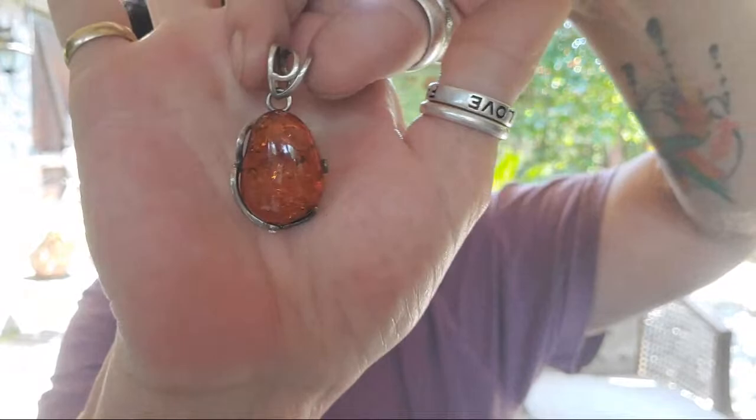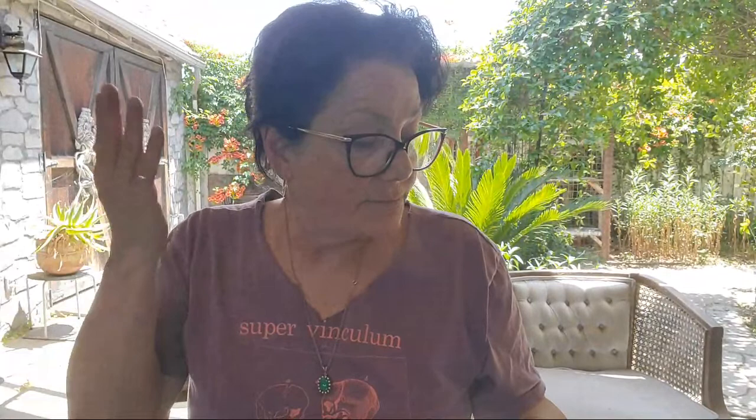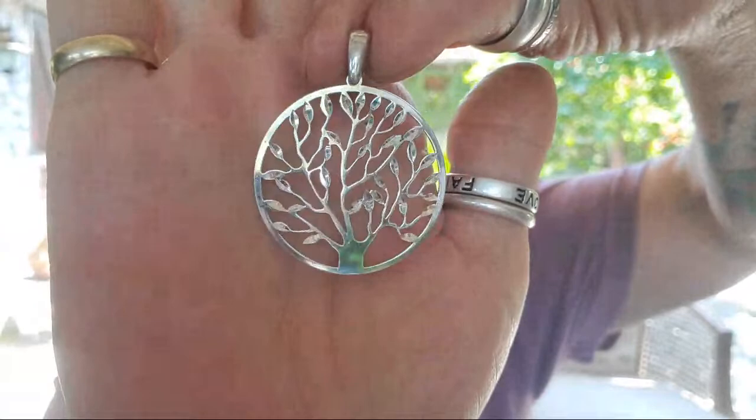This is Amber — just a pendant. I've got a bunch of sterling chains, so I got a nice little Amber pendant. And then I got this, which appears to be turquoise — you can see the silver flashes in there. I'm not a stone expert. This was just a cute little pendant — tree of life. I like trees. I think it's pretty awesome.